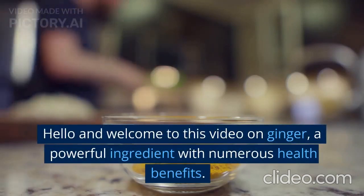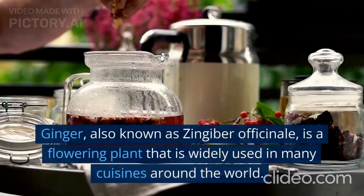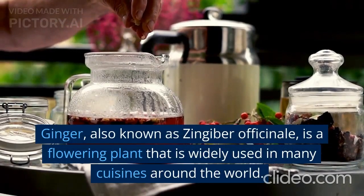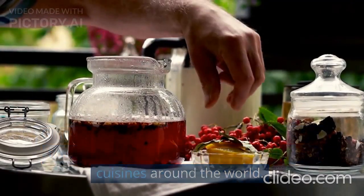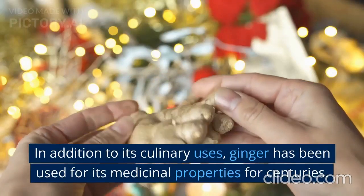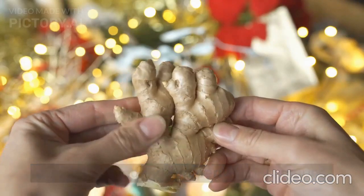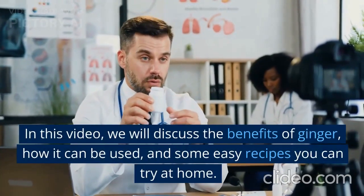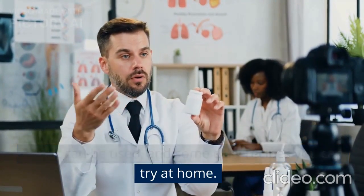Hello and welcome to this video on ginger, a powerful ingredient with numerous health benefits. Ginger, also known as Zingiber officinale, is a flowering plant that is widely used in many cuisines around the world. In addition to its culinary uses, ginger has been used for its medicinal properties for centuries. In this video, we will discuss the benefits of ginger, how it can be used, and some easy recipes you can try at home.